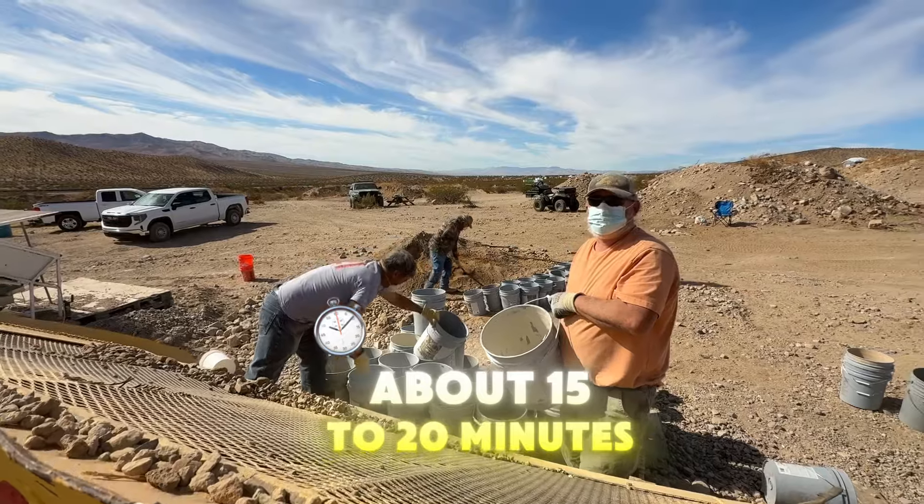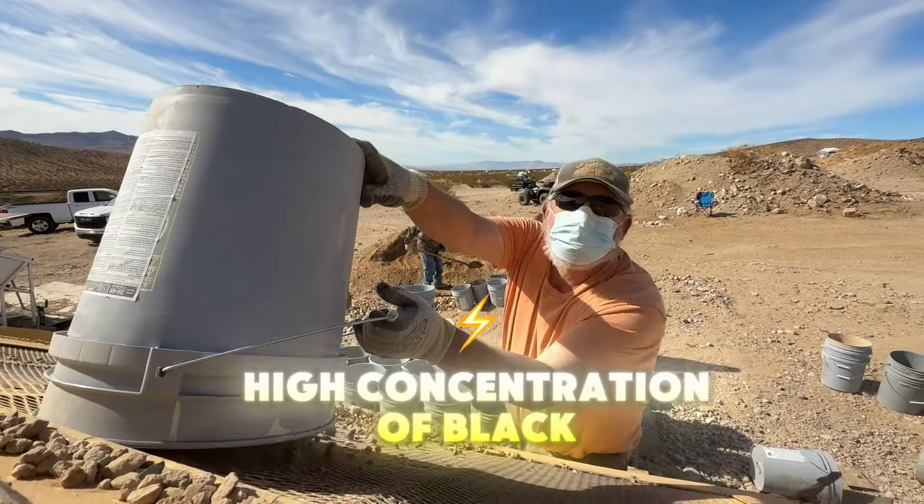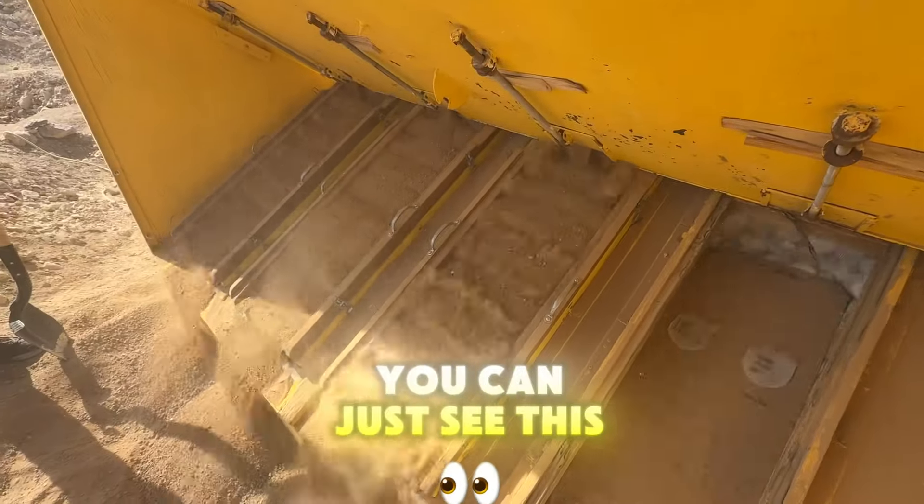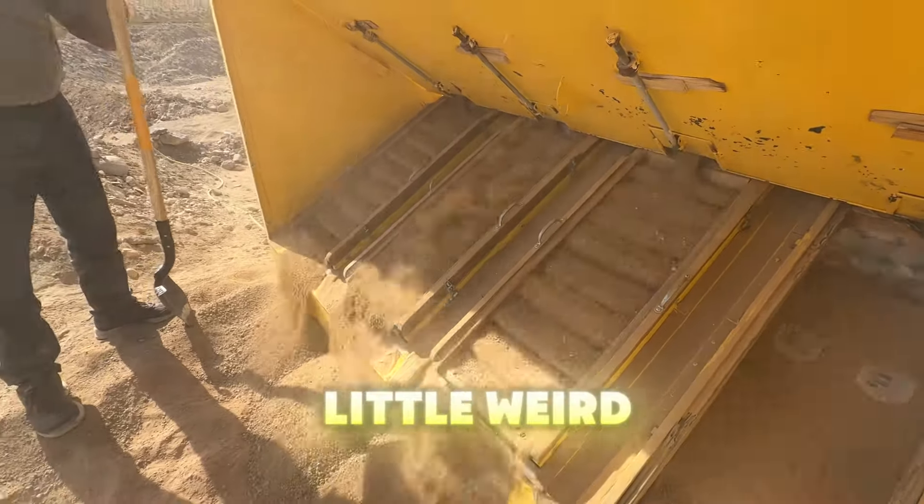They only run for about 15 to 20 minutes. They're looking for a high concentration of black sands in the sluice box. So let's move over to that side. You can just see this thing's puffing. Why does that one on the right look a little weird?